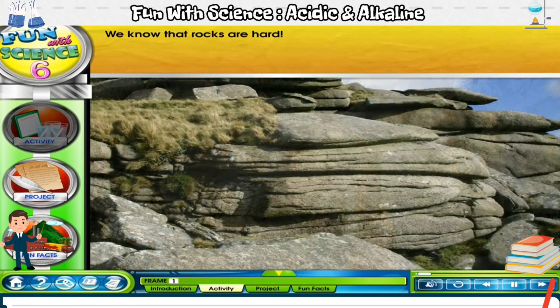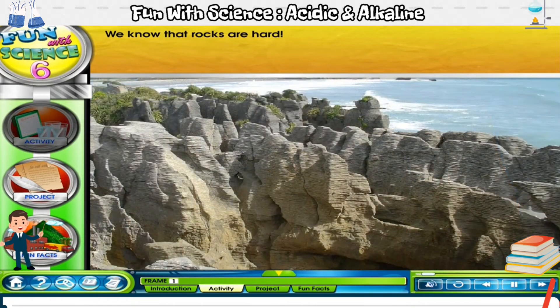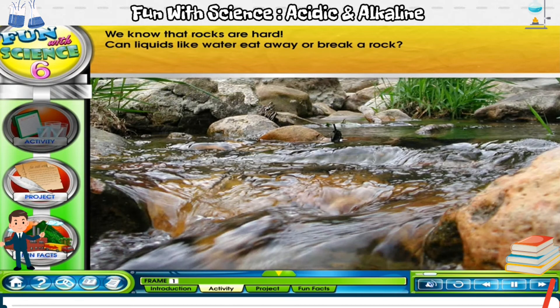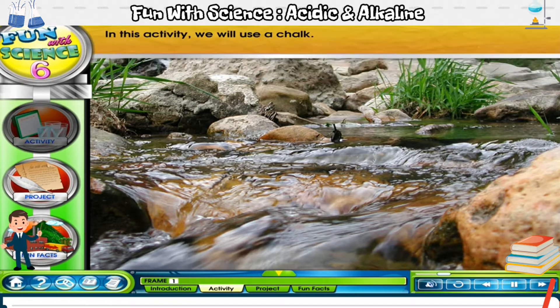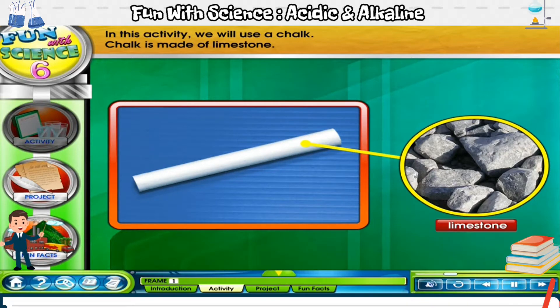We know that rocks are hard. Can liquids like water eat away or break a rock? Do you think it is possible? Let's carry out an activity to find out. In this activity, we will use a chalk. Chalk is made of limestone.